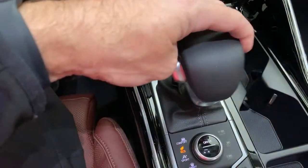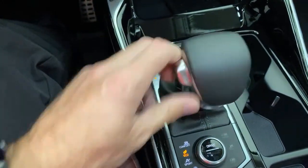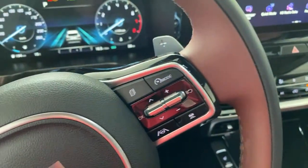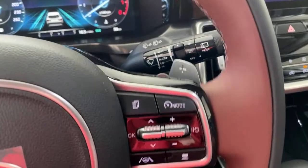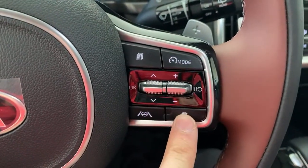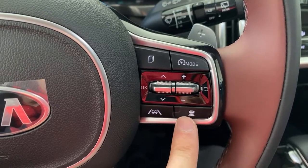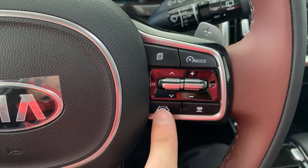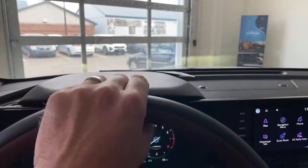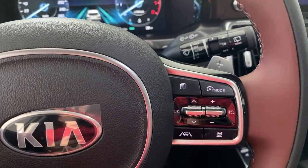The gear shifter — you can tap it to shift manually, or use the paddle shifters on the steering wheel. On the steering wheel itself you've got smart cruise control, which maintains the distance in front of you. There's also highway drive assist, lane keep assist, and lane follow assist — basically lane-centering technology that keeps the car centered in the lane. It works really, really well and takes all the stress out of a long drive.